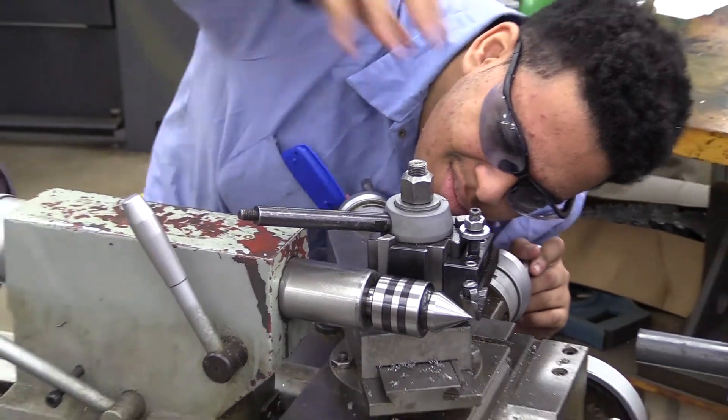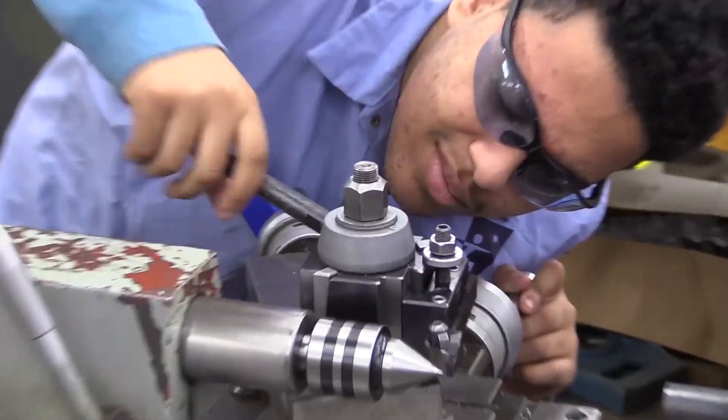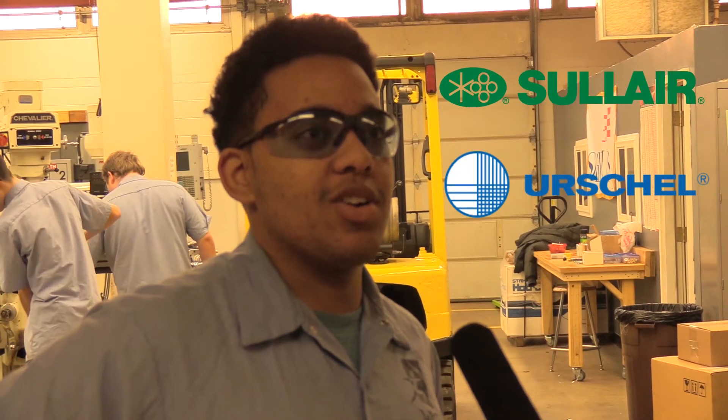You get a lot of opportunities. Some second-year students are getting job interviews from Solaire and Herschel.